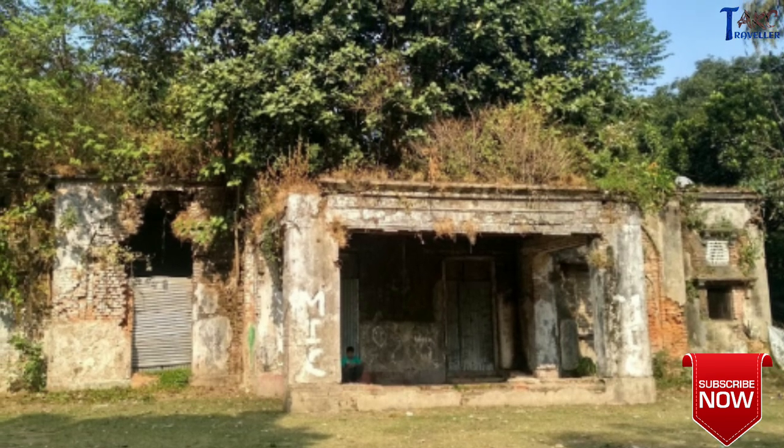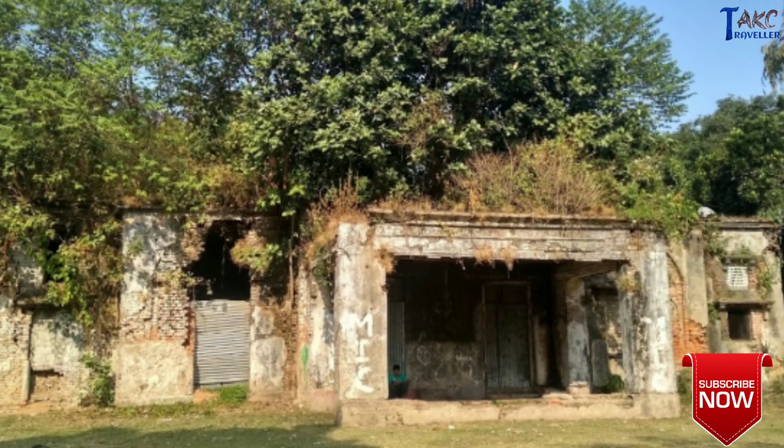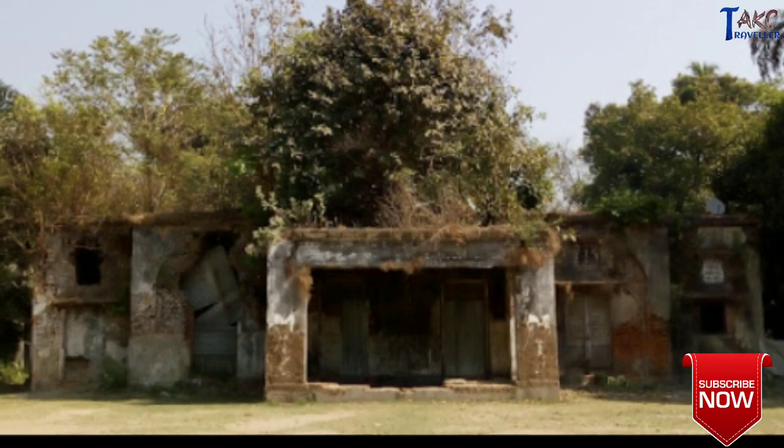An old bungalow owned by the East India Company and in ruins today, this kothi is believed to be haunted.